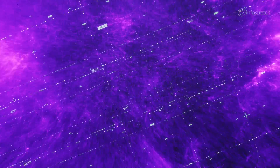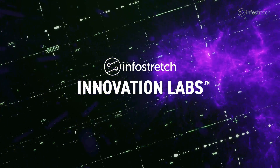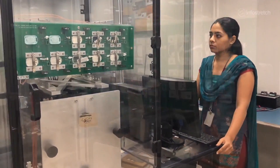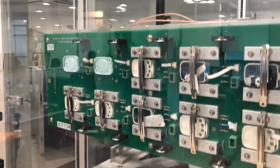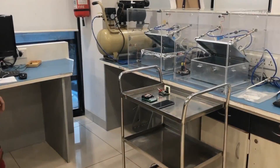To help our clients accelerate their digital initiatives, we created the InfoStretch Innovation Labs, a dedicated resource for prototyping and testing ideas. In addition to helping our customers, the Innovation Labs gives our engineers the opportunity to experiment with the latest technologies under the guidance of subject matter experts.